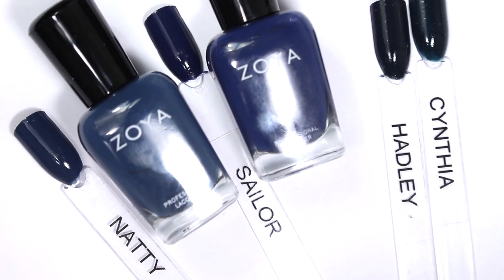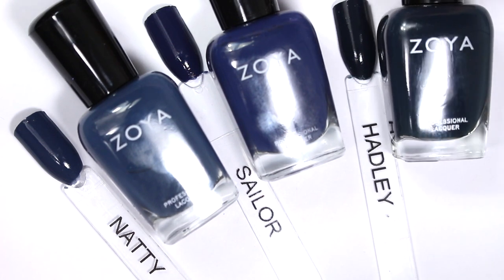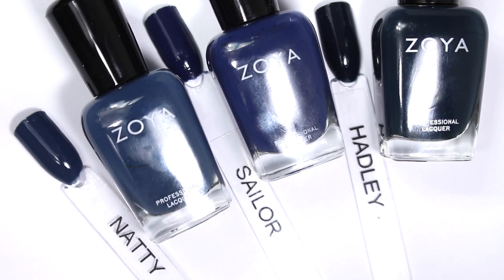Similarly, I don't think you need both Hadley and Cynthia. I would honestly go with Hadley, and then get Danica, because Danica looks truly teal — truly green — on the nails. So I would go with Natty, Sailor, and Hadley, and then pick up Danica. That would be my recommendation. But let me know down below which ones you think are best for your collection — I'd love to hear which ones you've picked up, which ones you like the most, or which ones you keep reaching for.